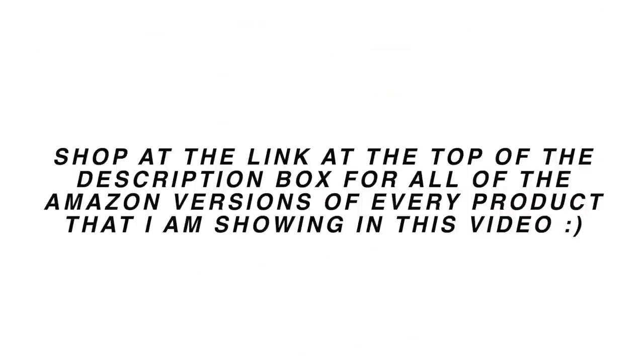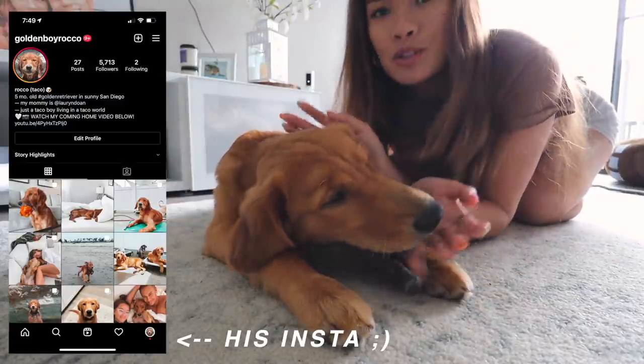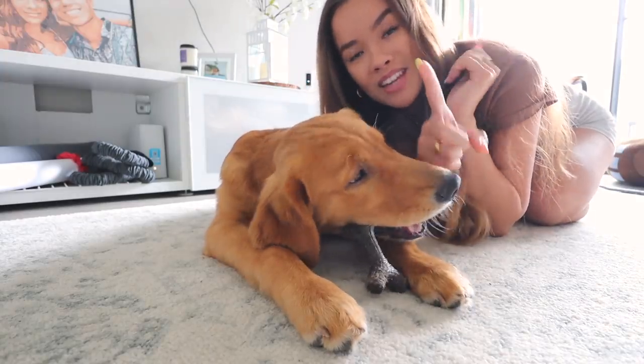I'm also going to make an Amazon storefront list of all the products I'm talking about today — an Amazon version so you can shop everything I'm showing in this video, whether it be the exact product or not. I'll have that linked at the very top of the description box. I'm just going to do a little walkthrough and show you all the fun things that have helped me so much with having a puppy. This is my puppy, Rocko — he's a five-month-old golden retriever. I've had him since he was eight weeks old.